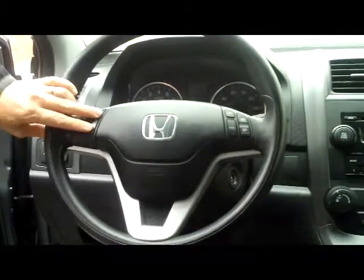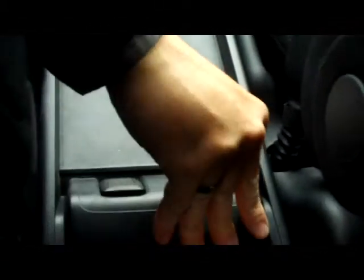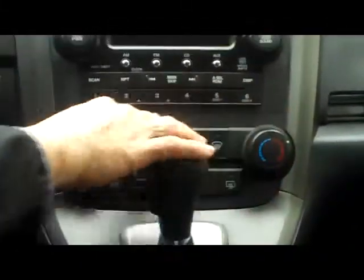You have your steering wheel controls for your radio and cruise, intermittent wipers. You have your center console with auxiliary outlet and power outlet, cup holders — it collapses to give you access to the back. Additional storage up front and another power outlet. Five-speed automatic transmission. Climate control for driver and passenger.